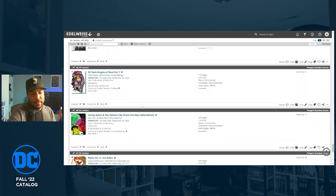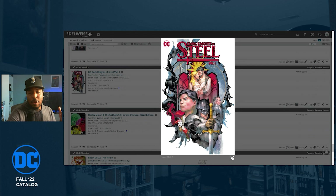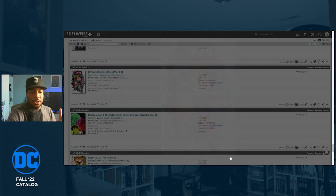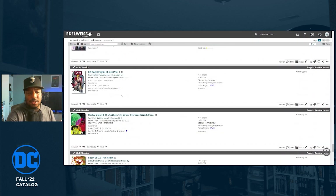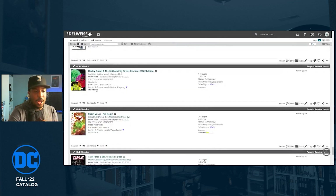Dark Knights of Steel Volume One is getting a hardcover collecting the first six issues of a 12-issue maxi series. I'd rather have the whole maxi series collected, but if you're not reading Dark Knights of Steel, you need to be — the story is amazing. I'm reading it as an ongoing and it's great, so if you can't get it in single issues, absolutely buy this hardcover.